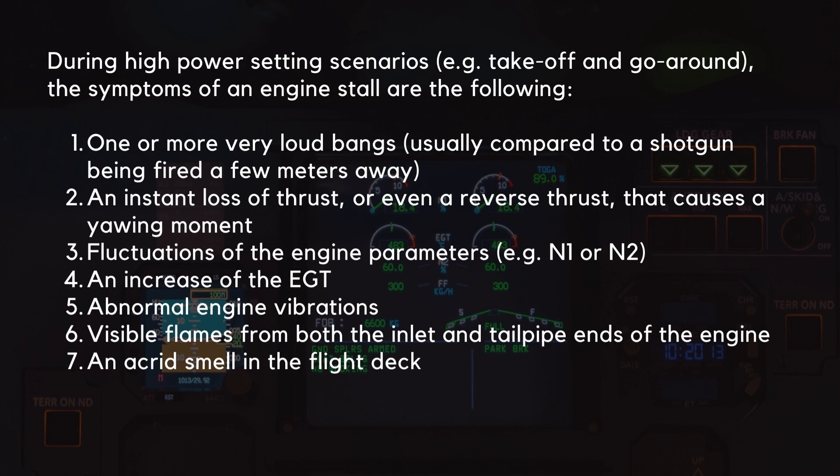During high power setting scenarios such as takeoff and go-around, the symptoms of an engine stall are the following: one or more very loud bangs, usually compared to a shotgun being fired a few meters away; an instant loss of thrust or even a reverse thrust that causes a yawing moment; fluctuations of the engine parameters such as N1 or N2; an increase of the exhaust gas temperature (EGT); abnormal engine vibrations; visible flames from both the inlet and tailpipe ends of the engine; and an acrid smell in the flight deck.